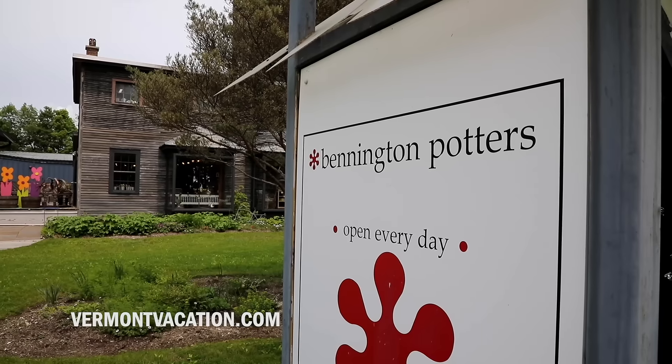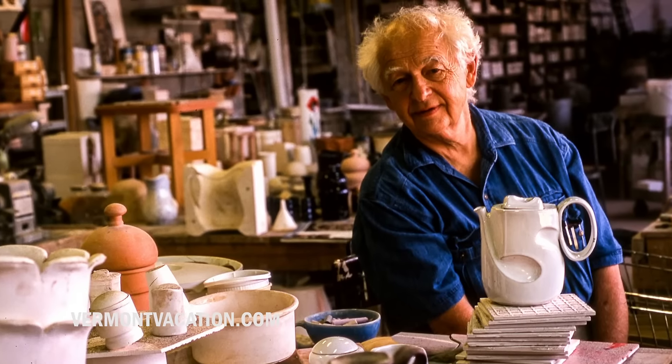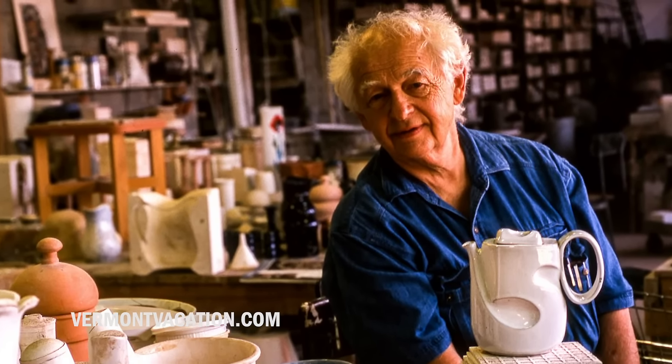Bennington Potters was started in 1948 by David Gill. He started in a barn and it was essentially a one-man shop. David loved the idea that somebody was taking a design of his and incorporating it into the gestures of their everyday life.